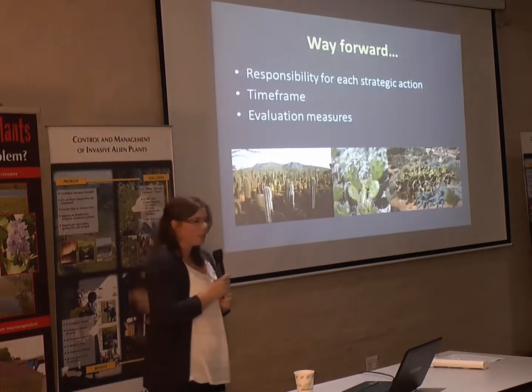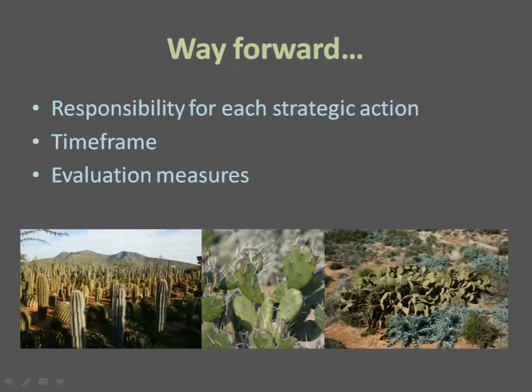This is a work in progress. There are a few things we still need to sort out, such as making sure there's an agency responsible for each action in the strategy, defining timeframes for implementation, and coming up with good metrics for evaluating our progress. We'd be very keen to get input and comments on this.